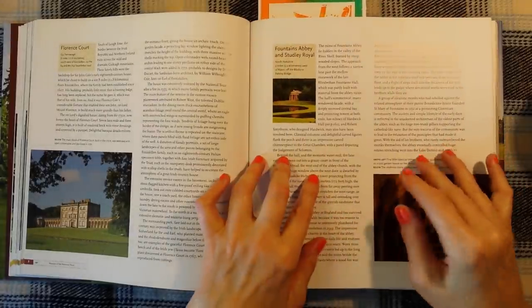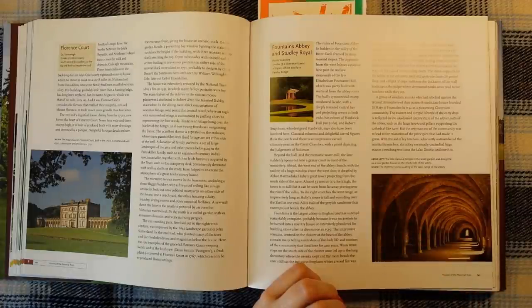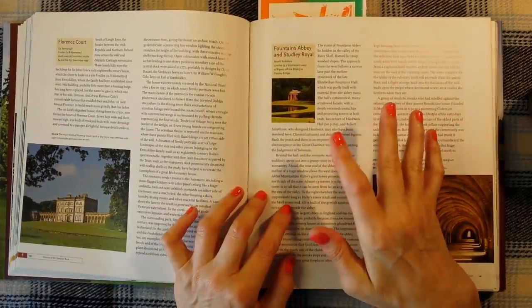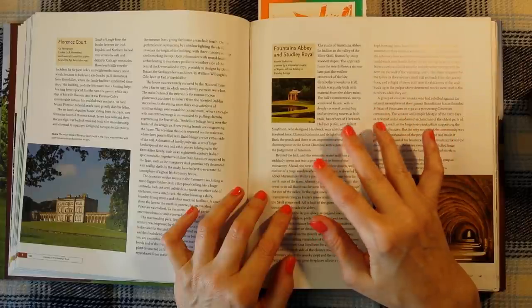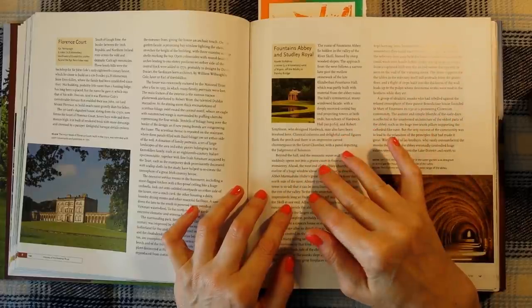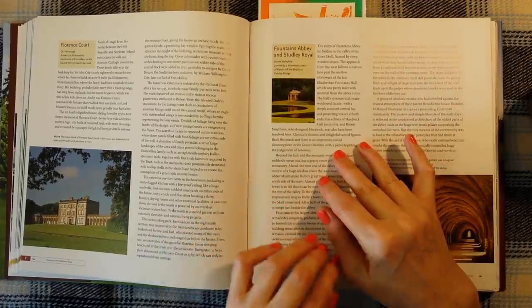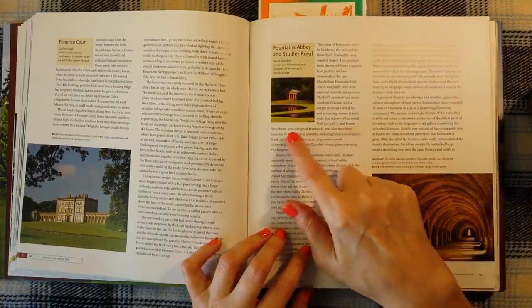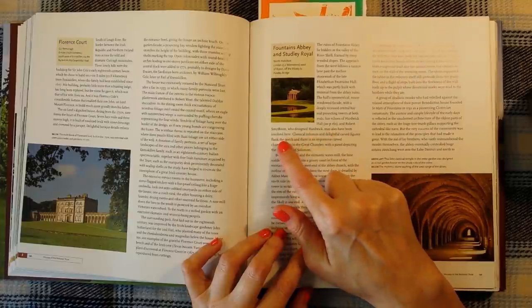You can hear it — sorry about that. Let's have some coffee. I've said it before, but I never realised how noisy the world was until I started recording ASMR videos. I need to live in a field in the middle of nowhere — that's not going to happen, I don't think. Anyway, let's carry on. And Robert Smithson, who designed Hardwick, may also have been involved here.